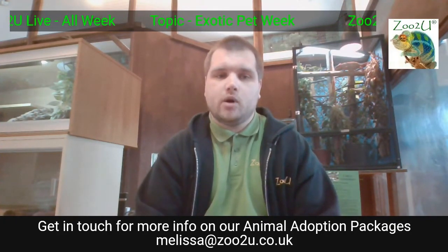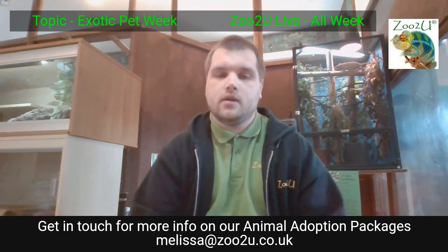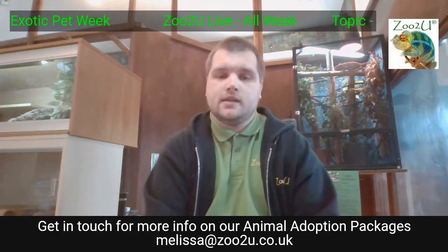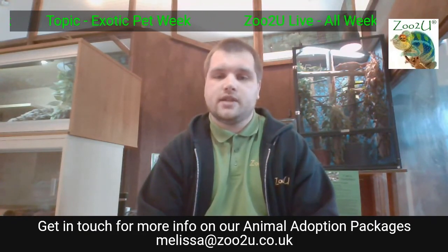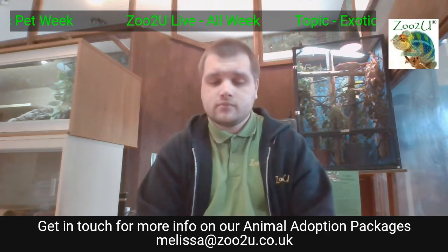Before we start, we have a message from William, who is really looking forward to meeting Boris today because his gran actually adopted Boris. She's gone on to our website or emailed Melissa about our adoption packages. She's actually going to get the chance to meet Boris one-to-one. If you're interested in adopting any of our animals, get in touch — the email is at the bottom of the page. You get a one-to-one with a keeper and some really good time with them.